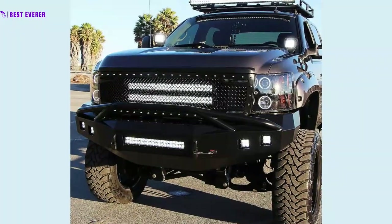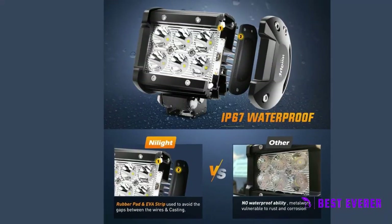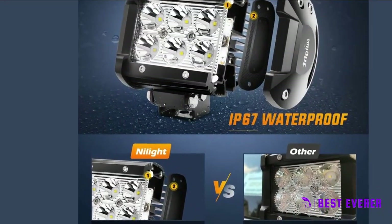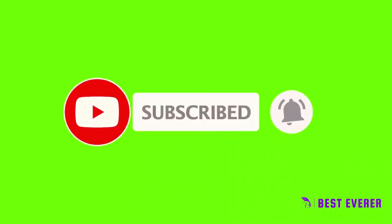Watch the video — anyone looking for the best spot driving fog light has a lot of good options, and the fog driving lamps off-road lights are one of them. If you enjoyed this video, be sure to subscribe for more just like it. I'll see you in the following video.